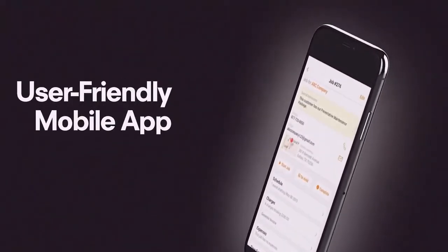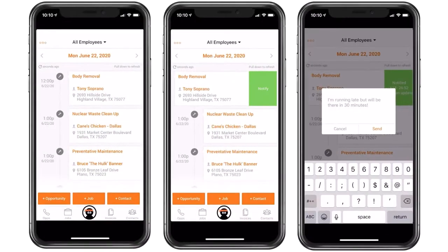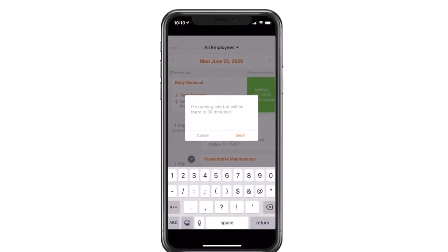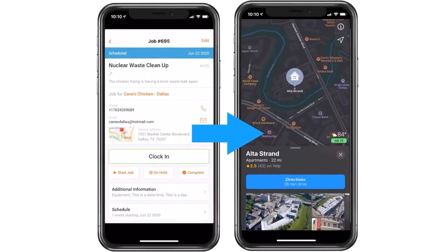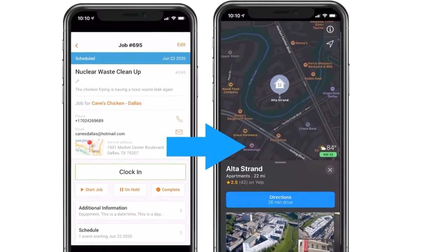You can also do everything we've mentioned within the mobile app. From the app, you can clearly see your jobs for the day. Swipe left to instantly notify customers when you are on your way via text or email. You can even text customers custom updates for any number of reasons. By clicking into the job and clicking the map, you can get GPS routed to the job location.